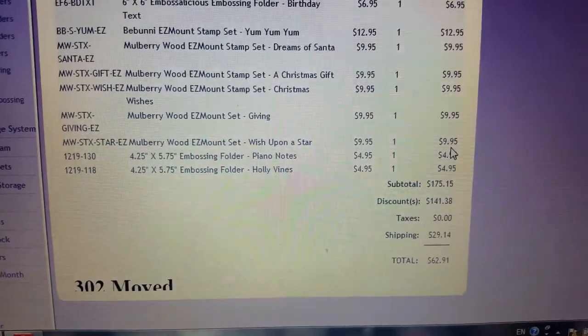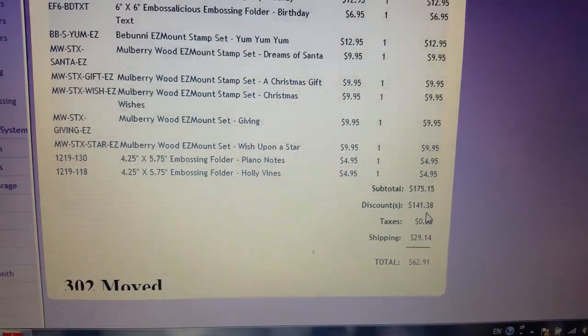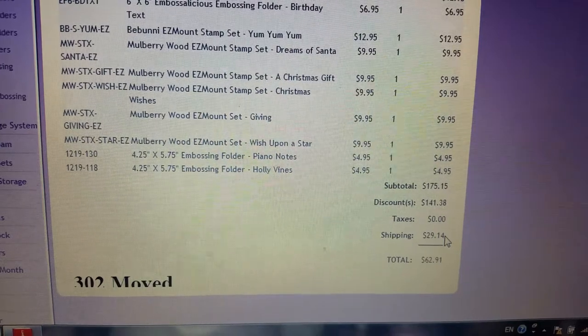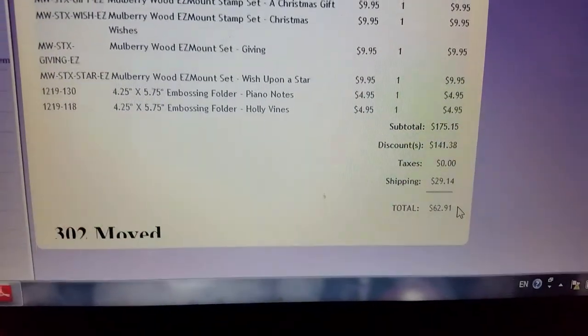So $175, and the discount was $141. Shipping was $30 — keep in mind if you're in the States this would be free shipping. My total altogether for that huge order was $62.91.